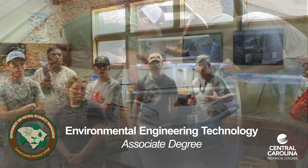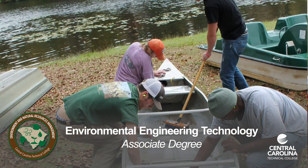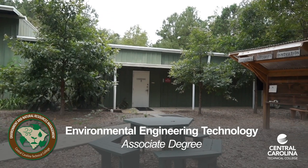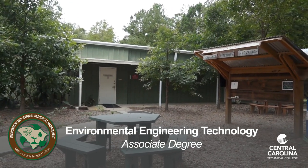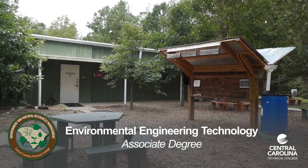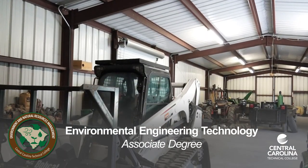You can major in environmental engineering technology. Career opportunities include health and safety managers in industry, treatment facility operators, engineering technicians, laboratory technicians, and environmental quality technicians for state and federal agencies.